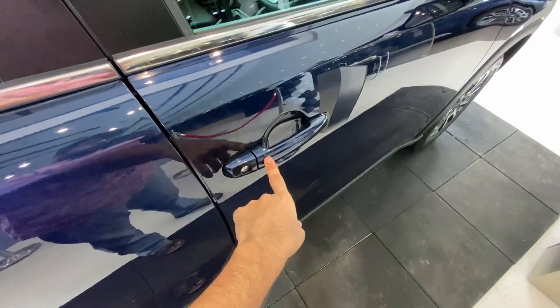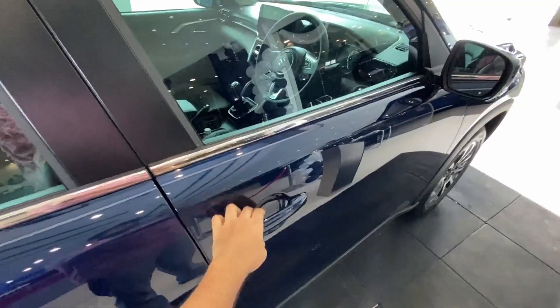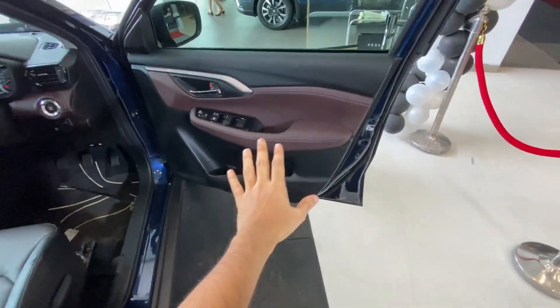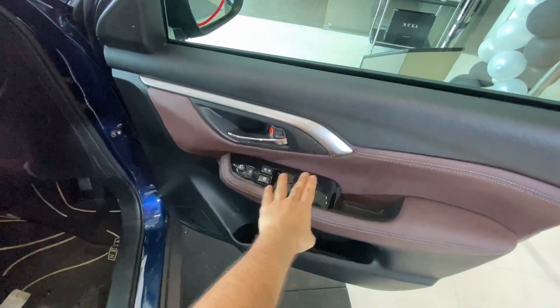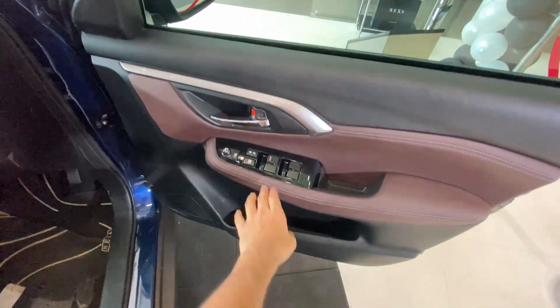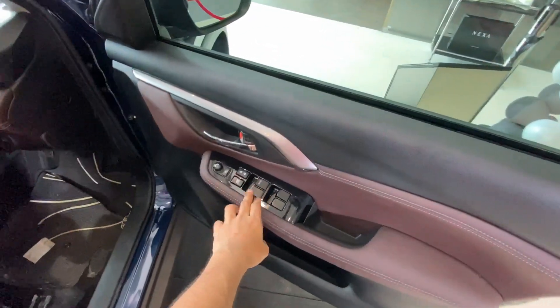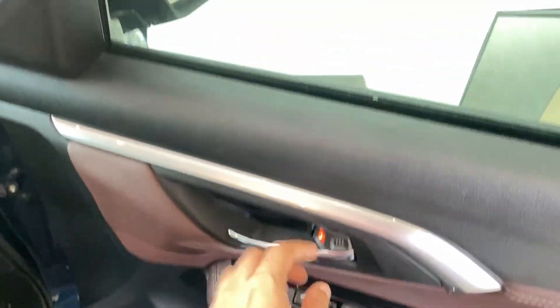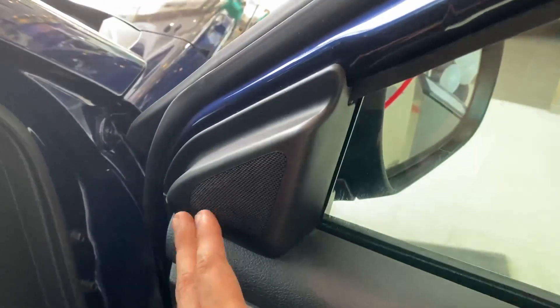Before entering the front, I want to show you the request sensor - this car has a request sensor on both the driver and co-passenger sides. Opening the front door, you get the same dual-tone finish - maroon and black with a gloss silver accent, chrome door handles, power window controls with one-touch up and down on the driver side, a window lock switch, central locking, ORVM control button, bottle holder, document storage space, and speaker placement.